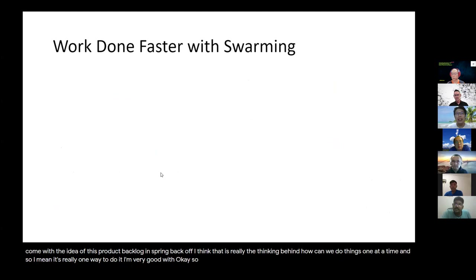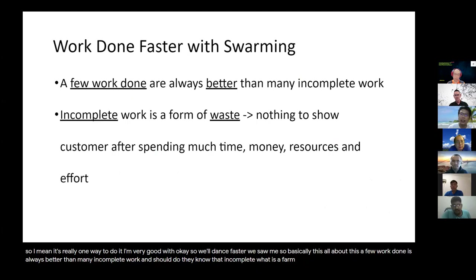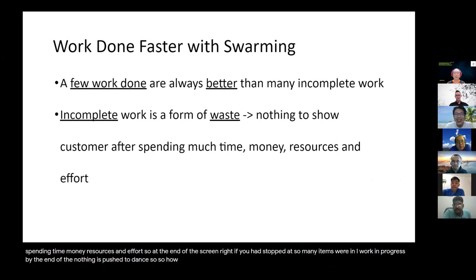So work gets done faster with swarming. Basically, a few work items done is always better than many incomplete work items. Take note that incomplete work is a form of waste — nothing to show the customer after spending time, money, resources, and effort. At the end of a sprint, if you have started so many items and they're all work in progress but nothing is pushed to done, there is a lot of waste. Incomplete work is something we should always avoid.